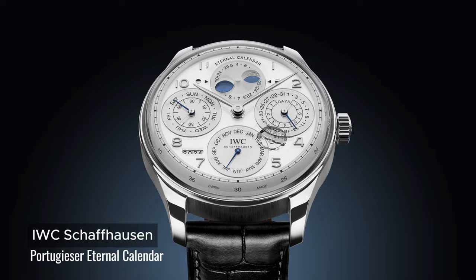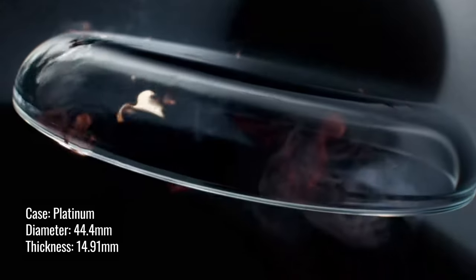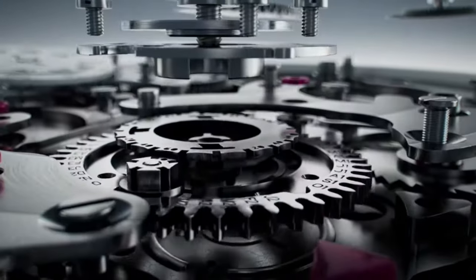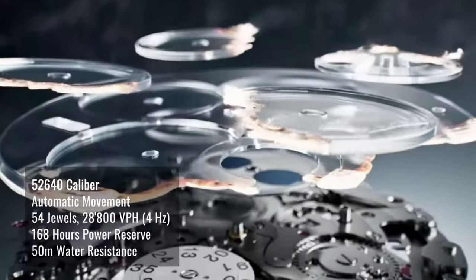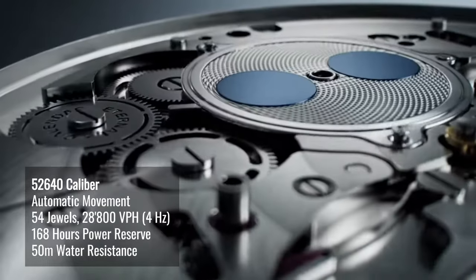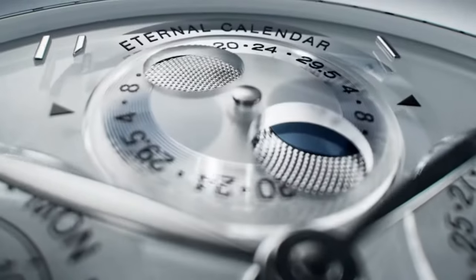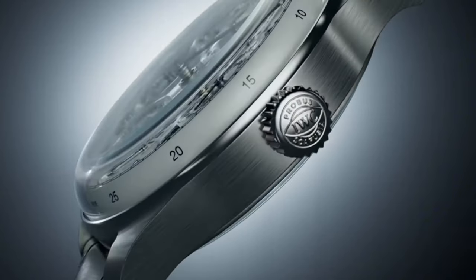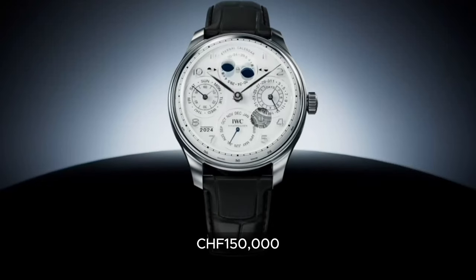IWC's Portugieser Eternal Calendar — now that's one good looking watch, save for its diameter and height. However, if you have a big wrist, this is really a nice piece. According to IWC, building on its comprehensive calendar expertise, IWC has engineered a circular perpetual calendar for the first time. The Portugieser Eternal Calendar automatically accounts for the Gregorian calendar's leap year exceptions by skipping three leap years over a period of 400 years. In addition, its moon phase is so precise that it will only deviate by one day after 45 million years.